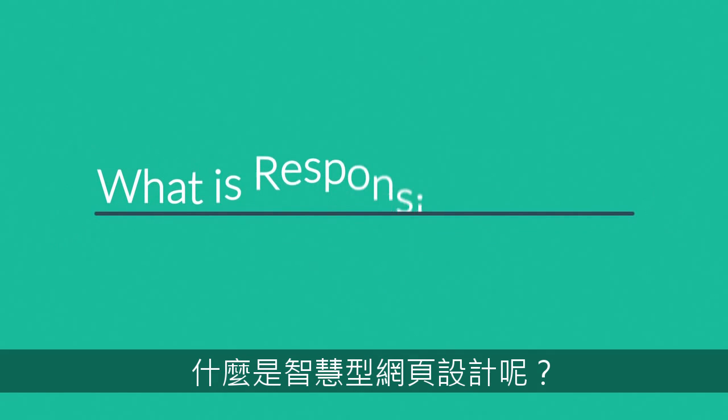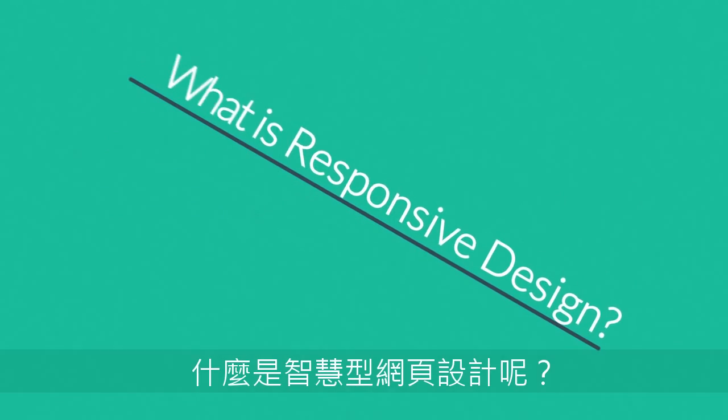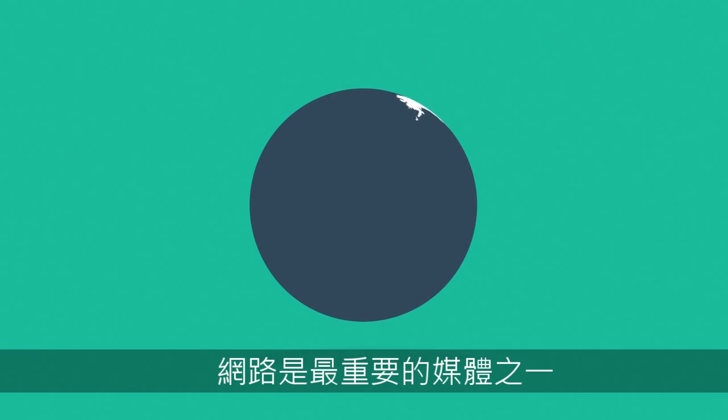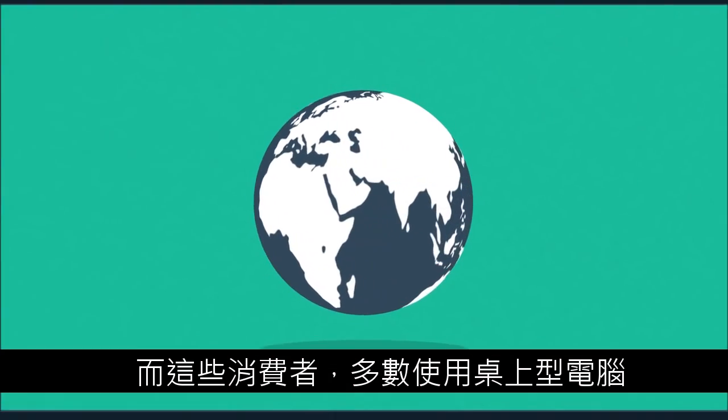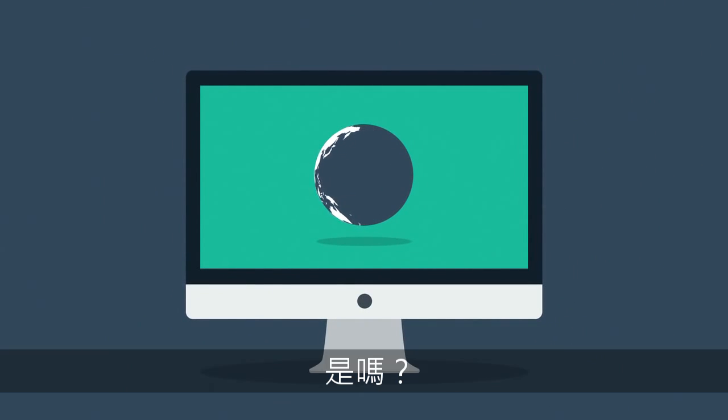So, right now you're probably wondering, what is responsive design? Well, in today's world, internet is one of the most important forms of media, and the internet is mostly consumed using desktop computers, right?